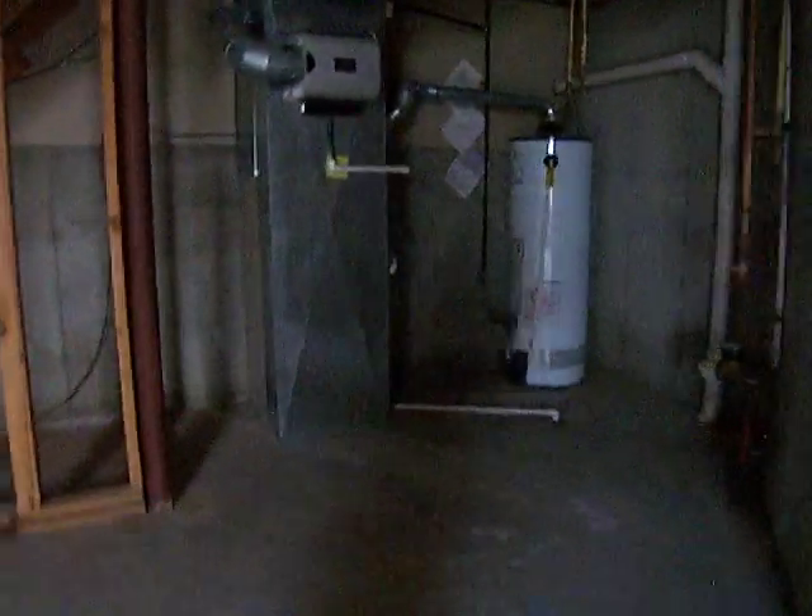Let's check out the basement real quick. Very nice. Not much down here, just the main utilities, shut off, things like that. Very clean. I just want to go down there — go down if you want — right back up.